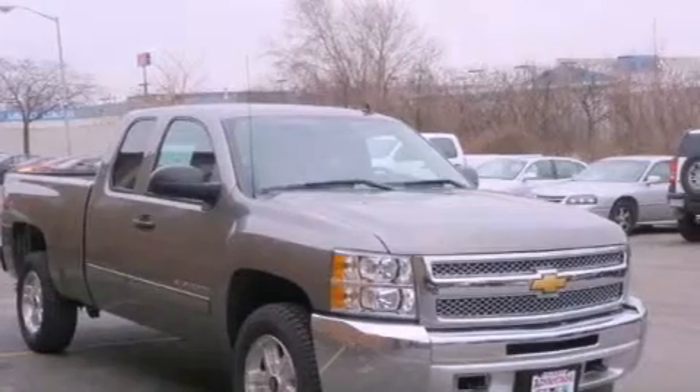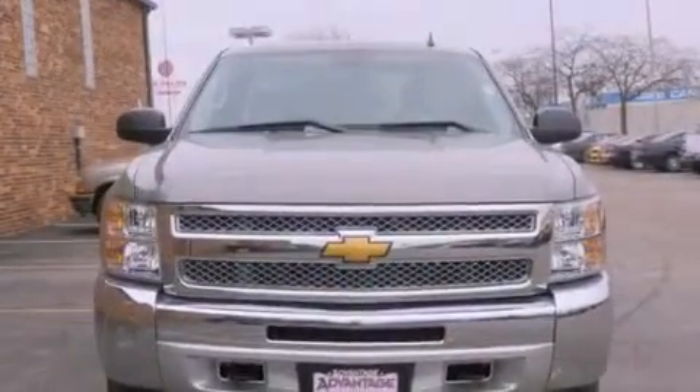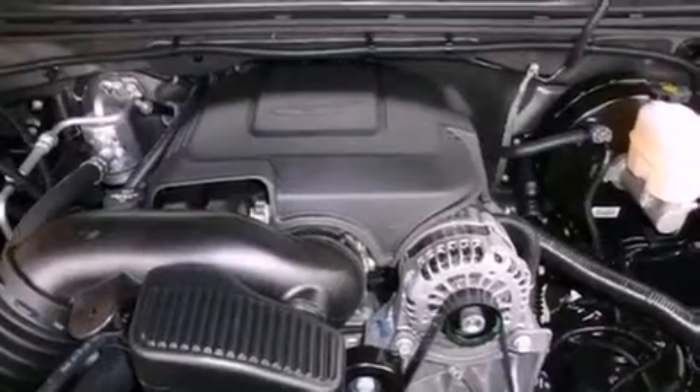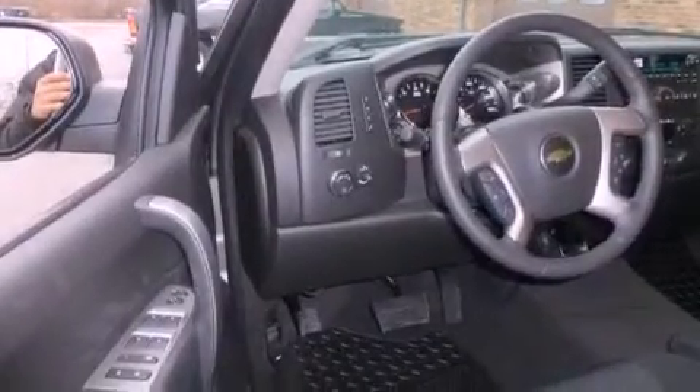Air conditioning with automatic climate control, dual cargo area lights, active fuel management, variable valve timing, tinted glass, OnStar, an anti-lock braking system, side impact airbags, an unattended headlight warning chime, and cruise control.